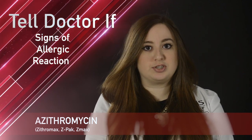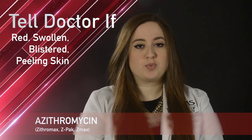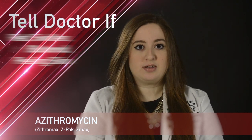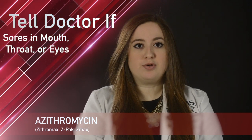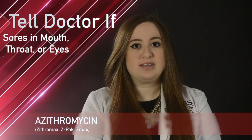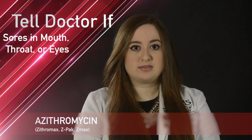While taking azithromycin, remember it is important to tell your doctor or pharmacist if you have signs of an allergic reaction. If a very bad skin reaction occurs, such as red, swollen, blistered, or peeling skin, red or irritated eyes, or sores in your mouth, throat, nose, or eyes, this can be a sign of Stevens-Johnson syndrome or toxic epidermal necrolysis.